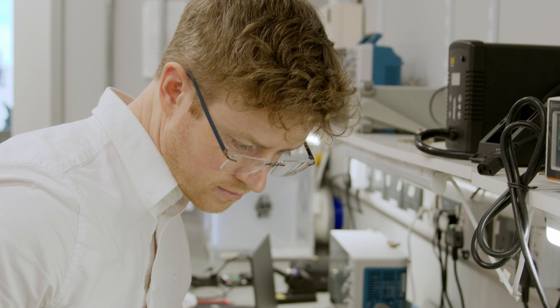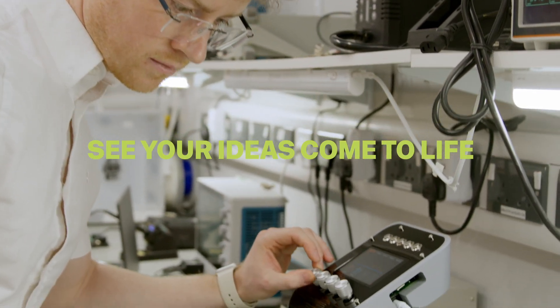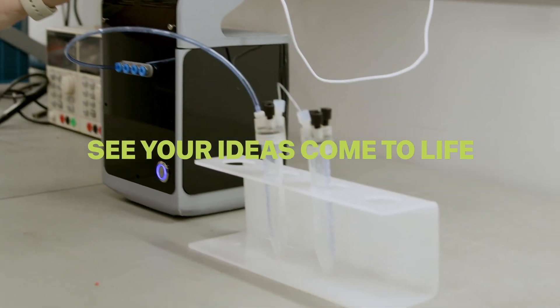The facilities that are available now at White City were really enabling for us. We wouldn't have been able to turn around this product prototype within the three months that we did if we did not have access to the facilities here.